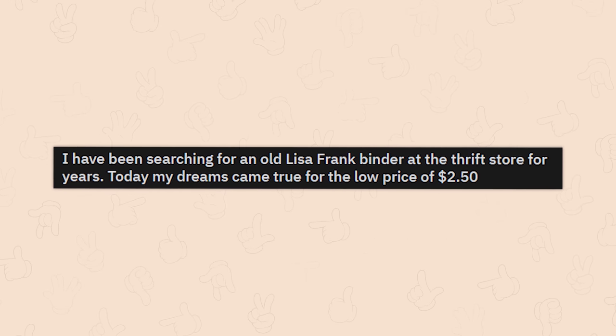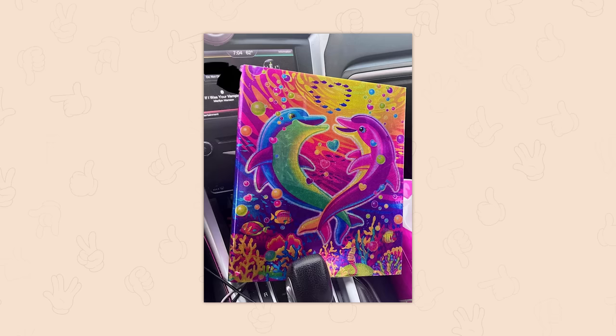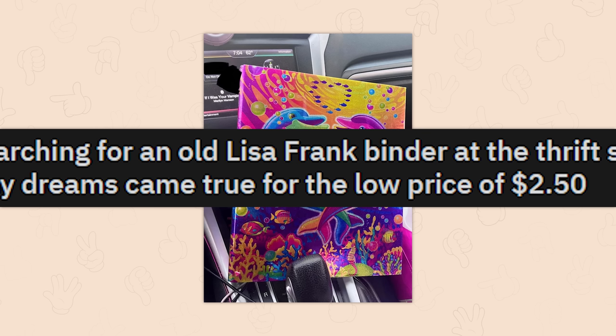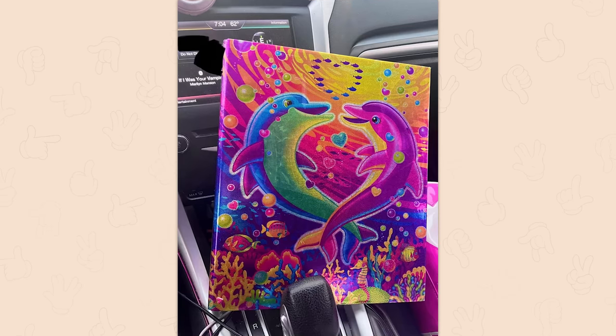I've been searching for an old Lisa Frank binder at the thrift store for years — today my dreams came true for the low price of two dollars and fifty cents. A Lisa Frank binder — oh, I always wondered about the name behind this art.